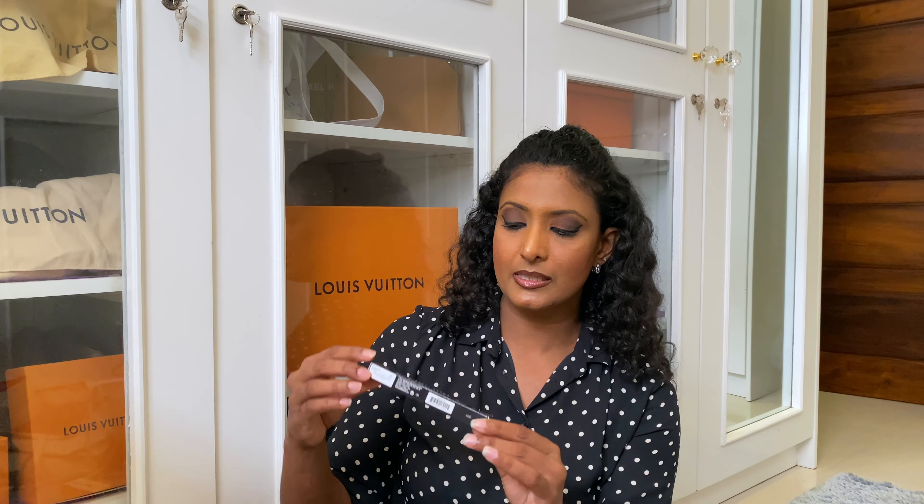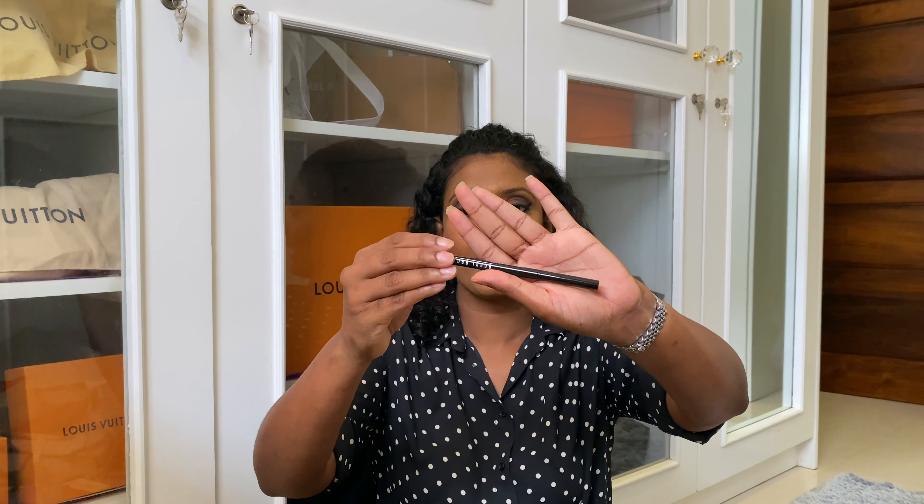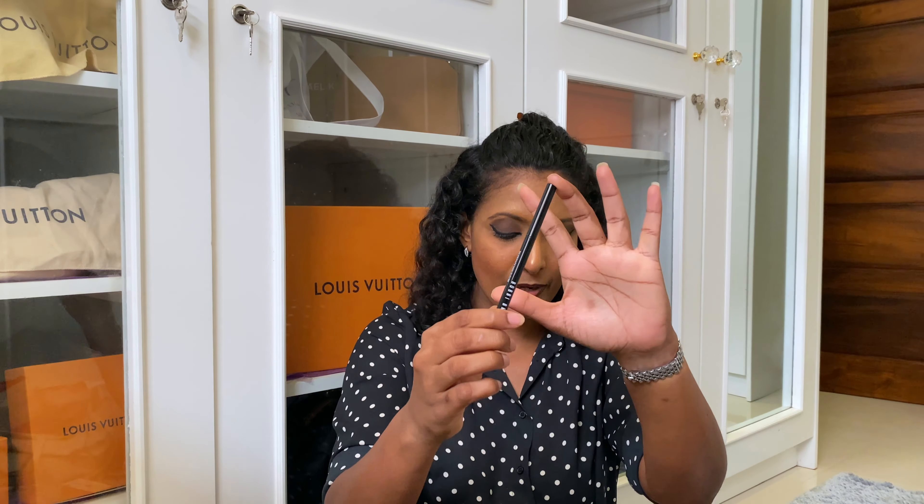The third item is this eyeliner — the waterproof eyeliner, called blackout, so basically in black. You can see it's quite thick and it's very easy to do the eyeliner with this. I hardly use liquid eyeliner; I mostly use these pencils for my eyeliner. That's the Bobbi Brown eyeliner.